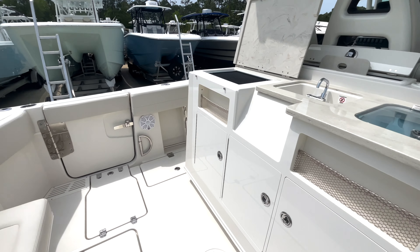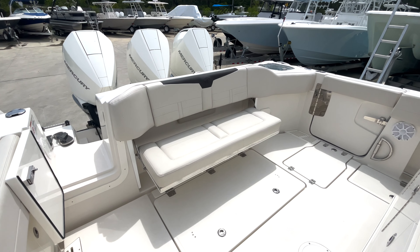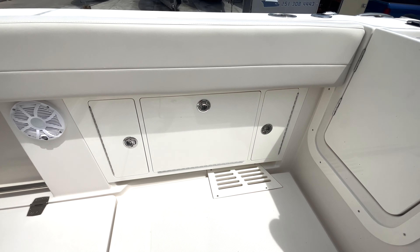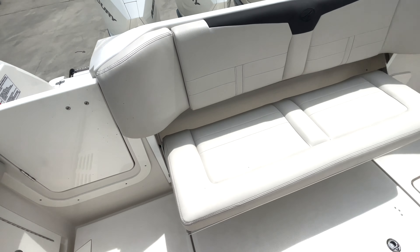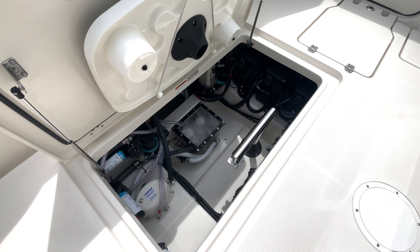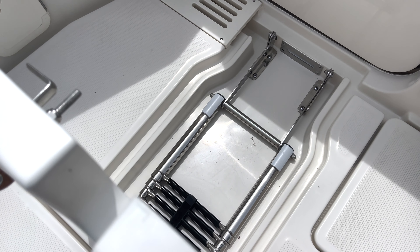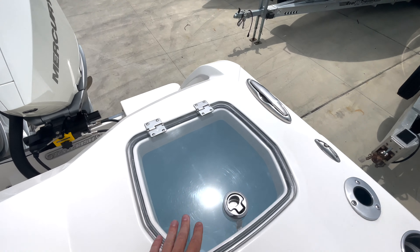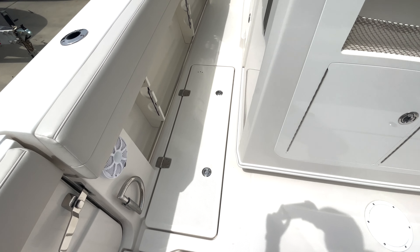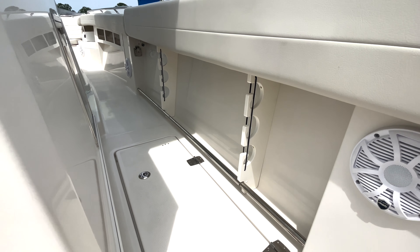Stepping on, you'll see the nice large cockpit we have on the 360. We have a flip down seat center aft. We have some storage over here, tackle storage in the center, and a nice large bilge access in the center of the deck. We do have a dive door with a heavy duty hinge and a ladder built right into the deck as well. Port side transom live well. We have aft fish boxes on port and starboard side, as well as under gunnel storage on each side.